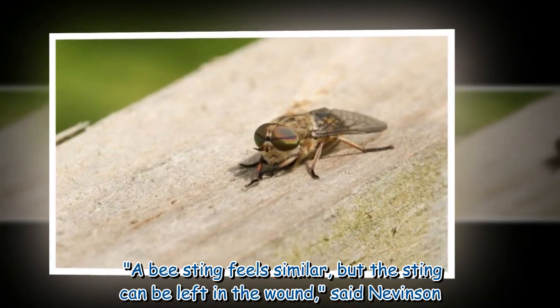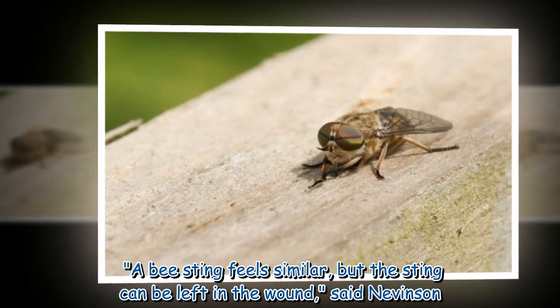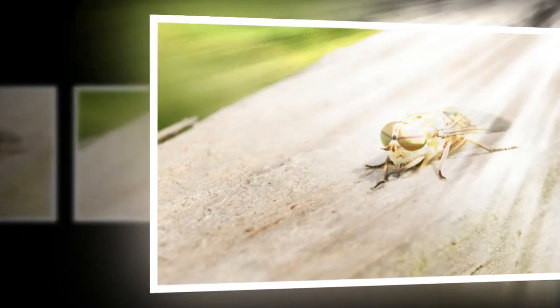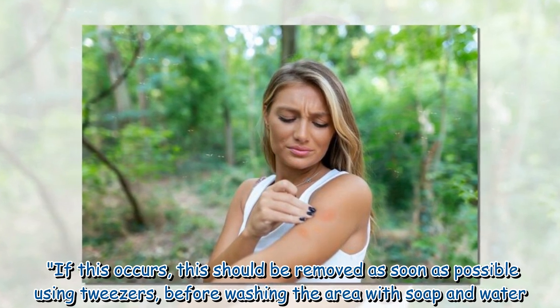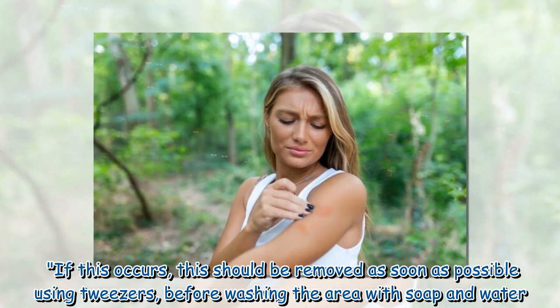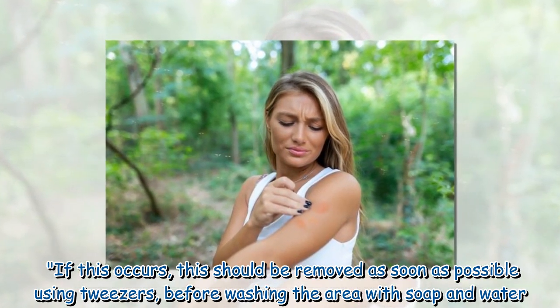A bee sting feels similar, but the sting can be left in the wound, said Nevinson. If this occurs, it should be removed as soon as possible using tweezers, before washing the area with soap and water.